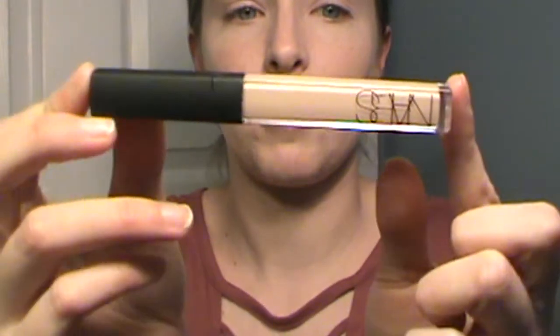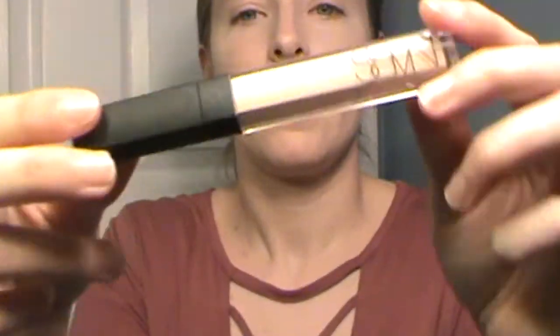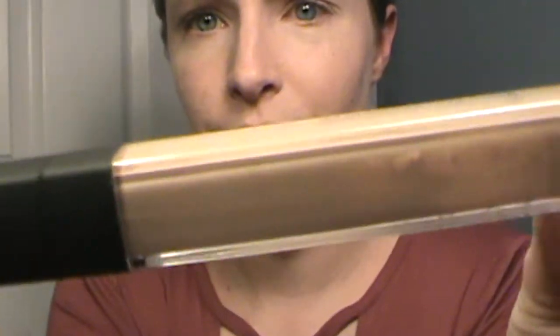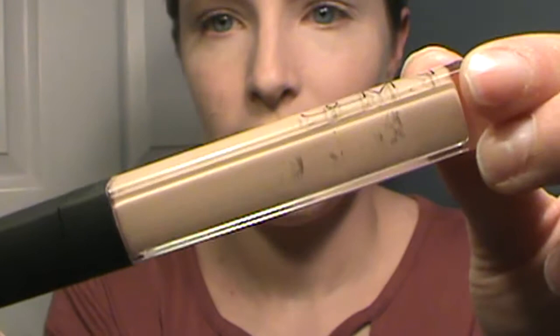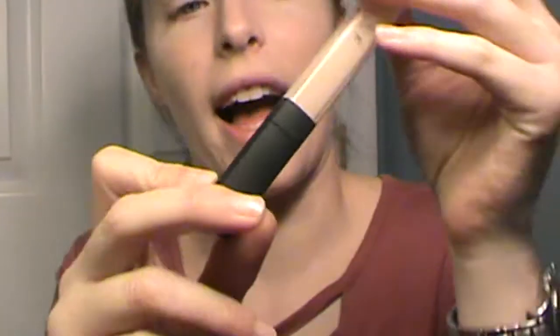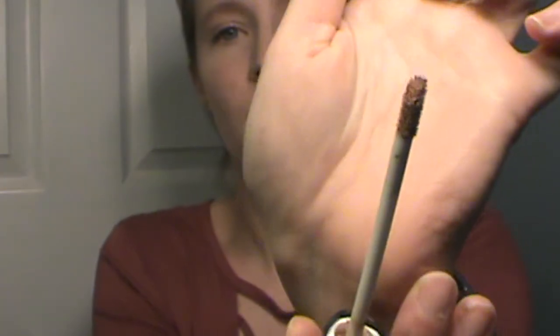Next is my NARS Radiant Creamy Concealer. I'm almost done — I can see through the light that I'm almost done. You can see there are some gaps on the side, so I'm definitely getting there with it. The wand is like dry when I pull it out, so that will hopefully be done soon.